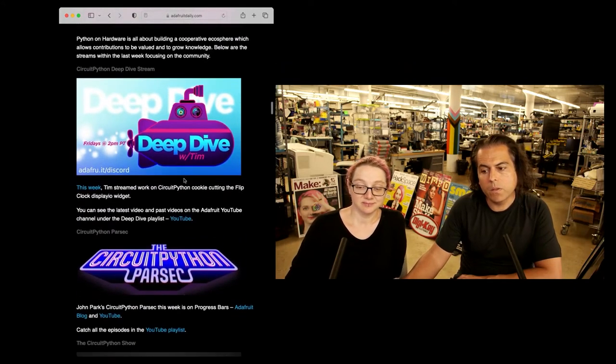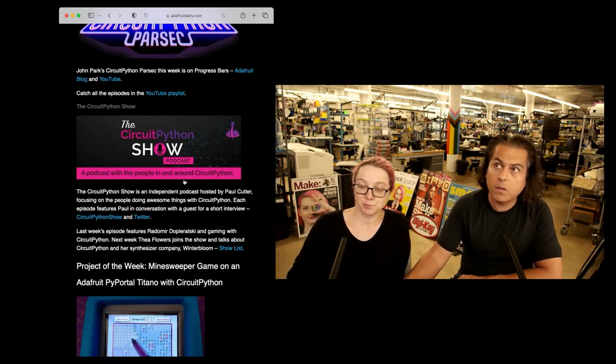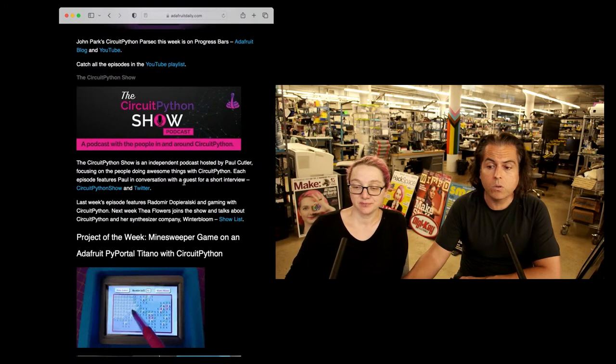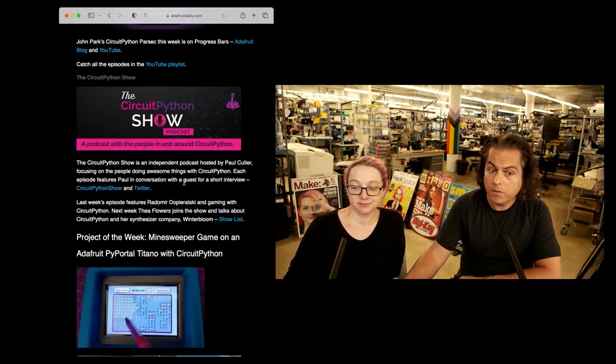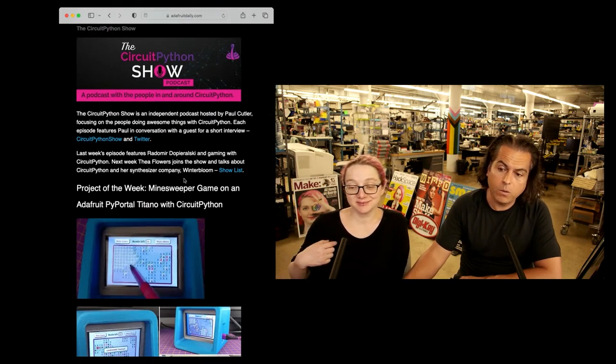Deep Dive this week with Tim. CircuitPython Parsec with JP. The CircuitPython Show — last week was Radomir, and this week coming up is Thea Flowers. So if you're interested in really cool synthesizers and Eurorack stuff, Winter Bloom — everyone loves that. It's going to be a cool interview.